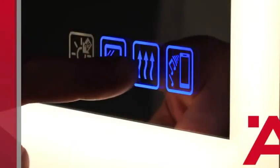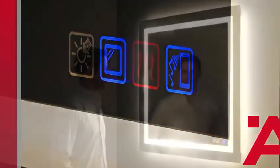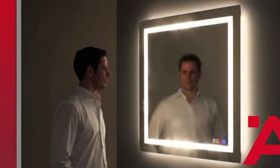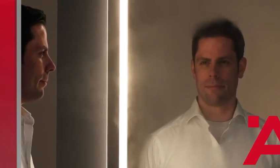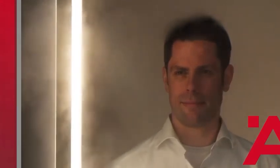A mirror defogger ensures that you have a clear view in any situation and the mirror does not steam up even after a hot shower. And if you forget to switch it off again, no problem. After 45 minutes, the mirror defogger automatically switches to standby in order to save power.